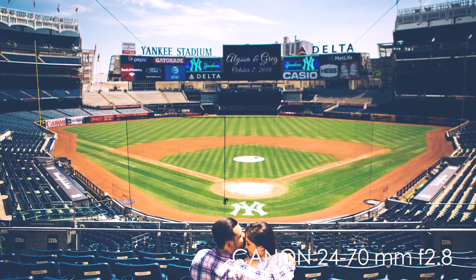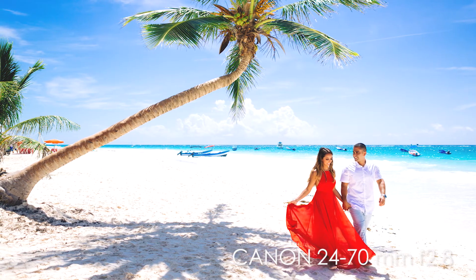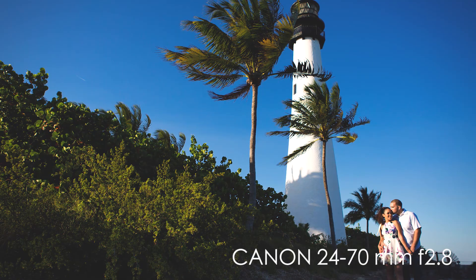The last lens we sometimes bring to engagement sessions is our 24-70. I only bring this lens if I know I'm going to be working in a tight space or an area with huge landscapes or a beautiful skyline. Otherwise, I feel like the 35mm is wide enough — we'll just step back and get that nice wide shot. For engagement sessions, we're trying to pack light and get moving without worrying about extra equipment.